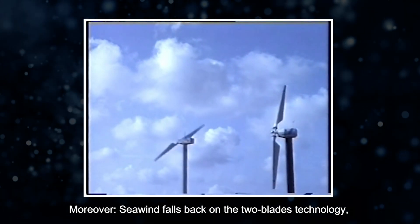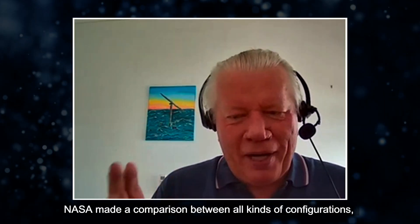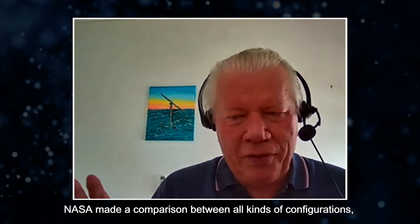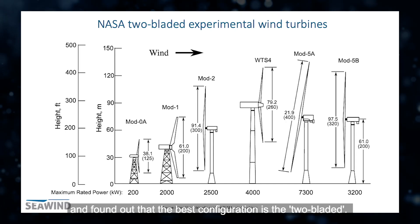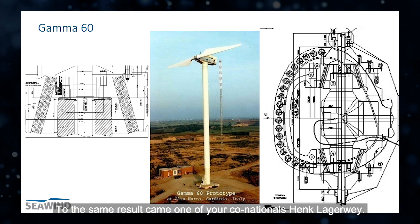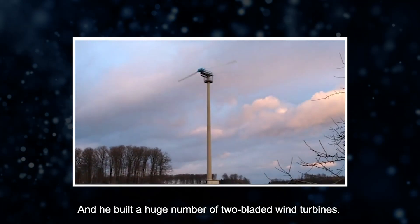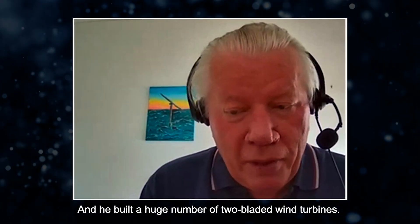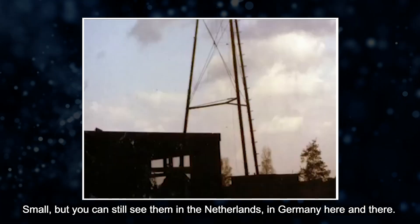So if you don't insert this teetering hinge, you will have a problem. Moreover, Seawind falls back on the two-blade technology as once introduced by NASA. NASA made the comparison between all kinds of configurations and found out that the best configuration is the two-bladed one. To the same result came one of your co-nationals, Henk Lagerweij, who built a huge number of two-bladed wind turbines — small, but you can still see them today in the Netherlands, in Germany, here and there.